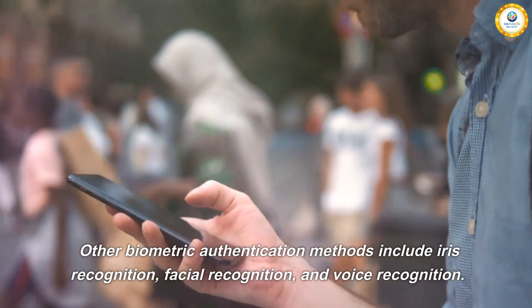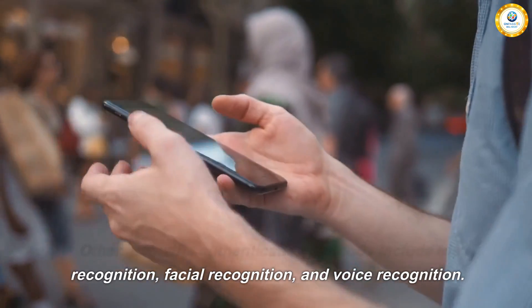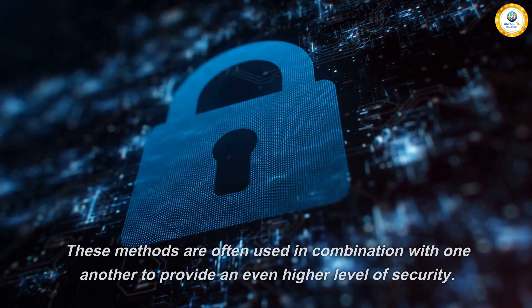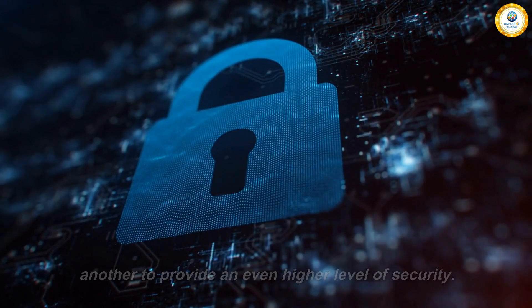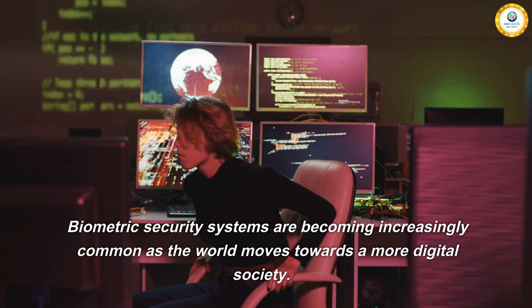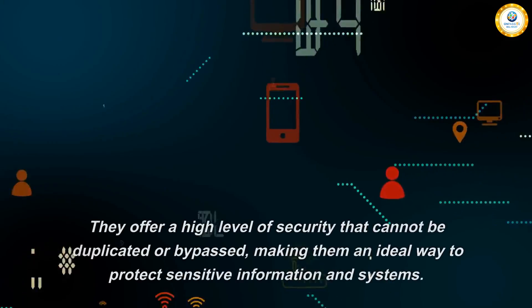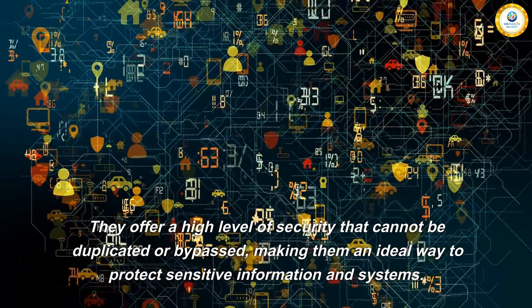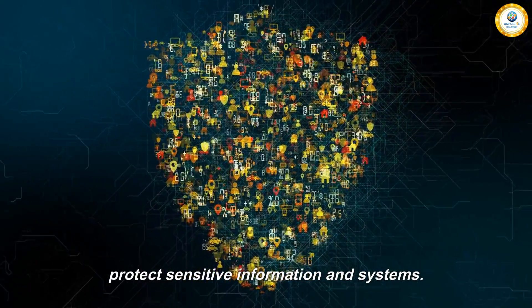Other biometric authentication methods include iris recognition, facial recognition, and voice recognition. These methods are often used in combination with one another to provide an even higher level of security. Biometric security systems are becoming increasingly common as the world moves towards a more digital society. They offer a high level of security that cannot be duplicated or bypassed, making them an ideal way to protect sensitive information and systems.